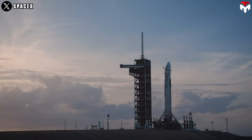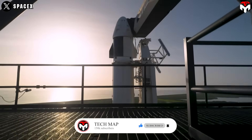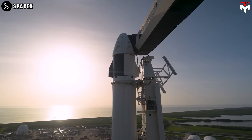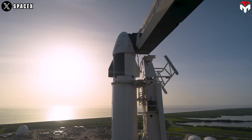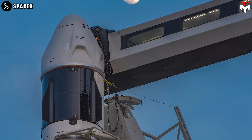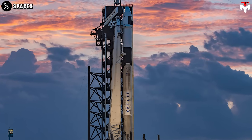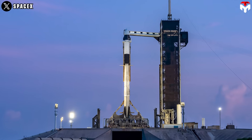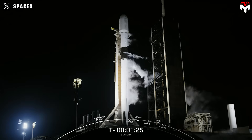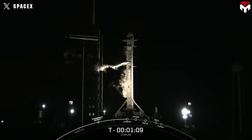Axiom mission 4 has already been delayed again this week. Originally targeting Tuesday, June 10th, poor weather pushed it to the following day, June 11th. Then came a more serious issue: a liquid oxygen leak on the Falcon 9's B1094 booster, discovered during a routine static fire test on Sunday. What's worse, this isn't the first time this specific issue has come up. The same booster experienced a liquid oxygen leak after landing during the Starlink 1210 mission in late April.